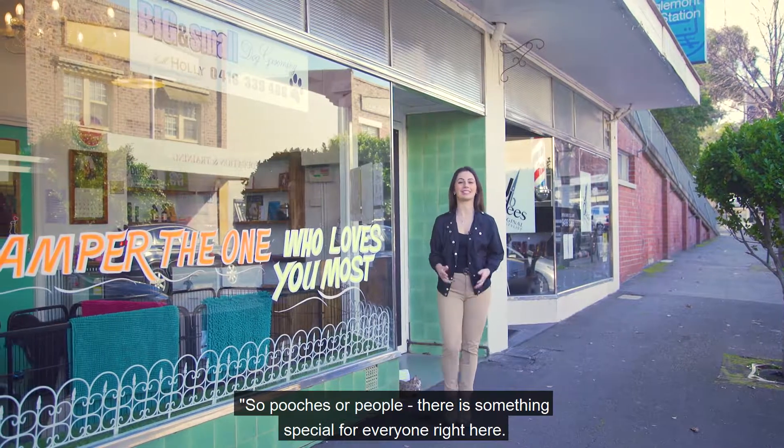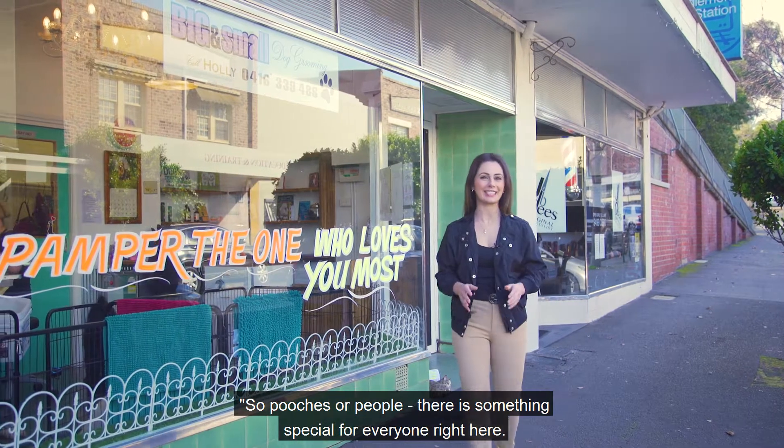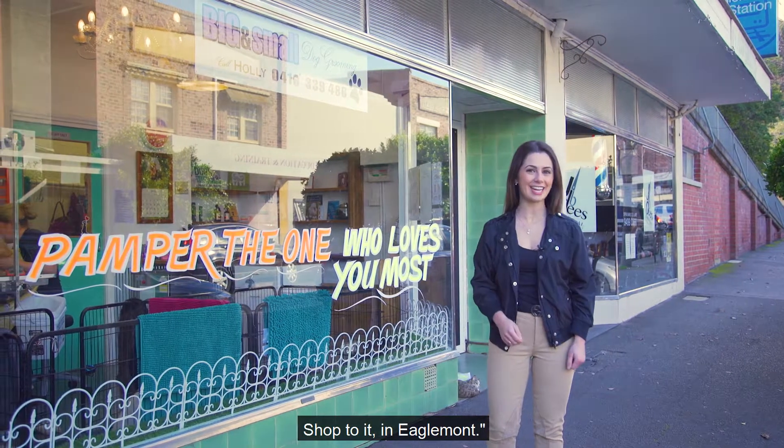So pooches or people, there's something special for everyone right here. Shop to it in Eaglemont.